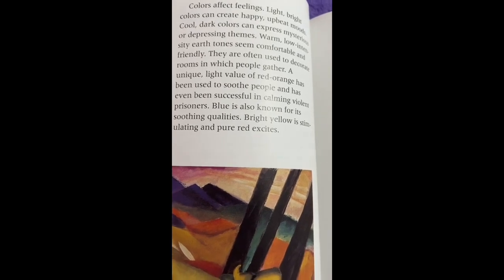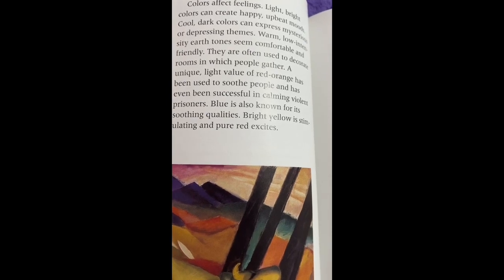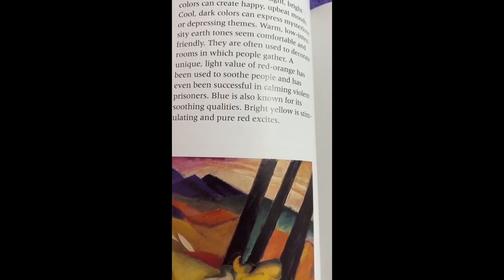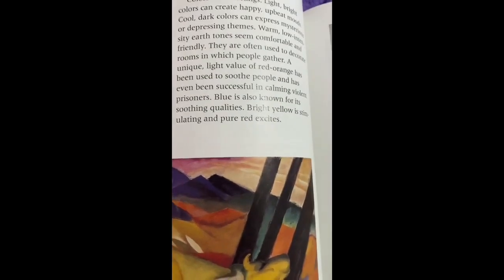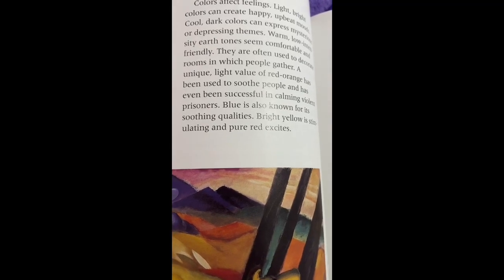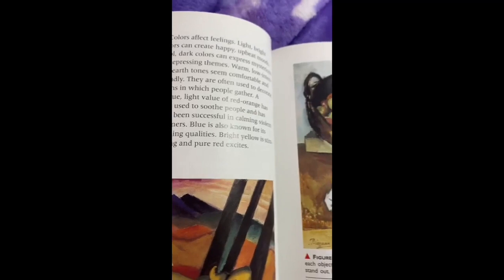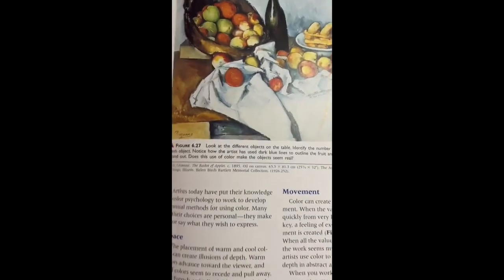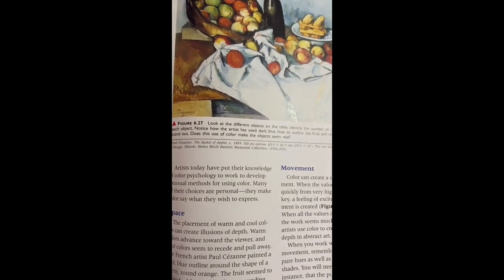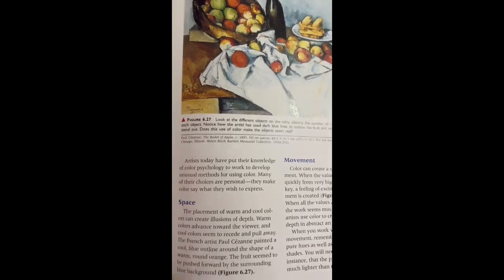Warm, low-intensity earth tones seem comfortable and friendly and are often used to decorate rooms where people gather. The unique light value of red-orange has been used to soothe people and has even been shown to calm violent prisoners. Blue is also known for its soothing qualities. Bright yellow is stimulating, and pure red excites. Artists put their knowledge of color psychology to work and develop personal methods of using color to say what they wish to express.